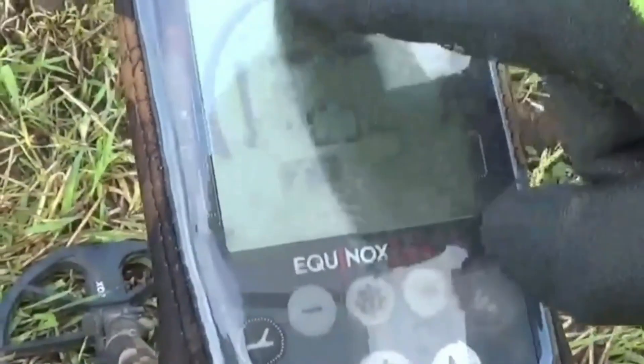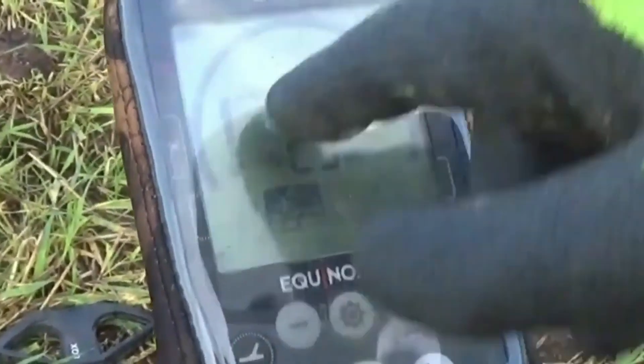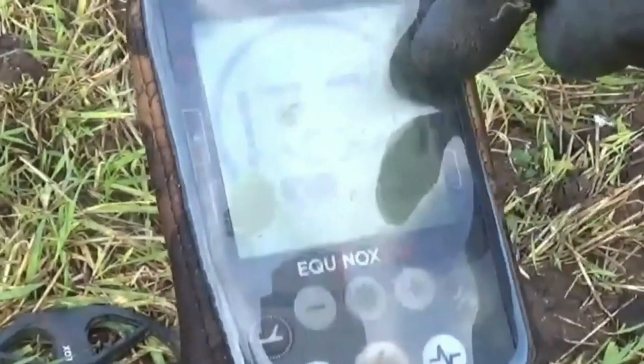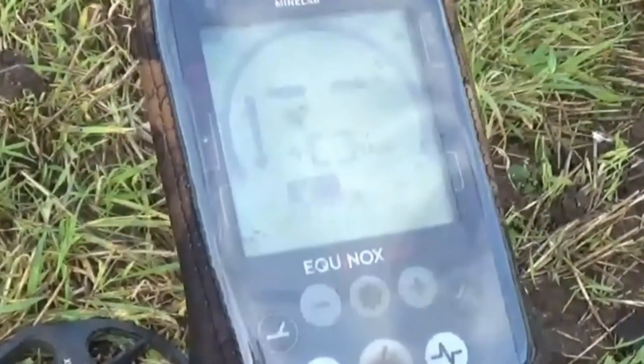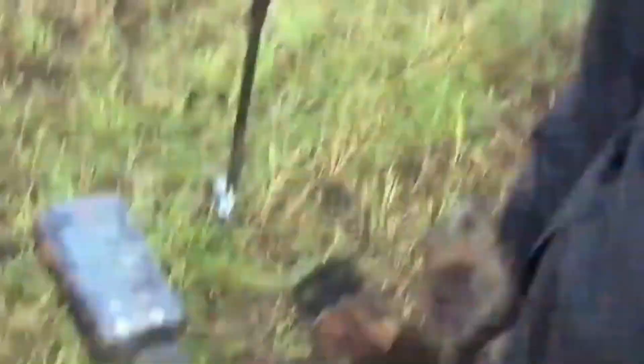What are you on today? I'm going with Field 1 program on the Equinox. As you can see there's no discrimination, but I do silence the tones up until about zero. Anything above zero will beep and I'll dig it. Well, we're both doing zero discrimination today then.